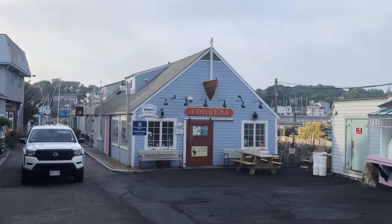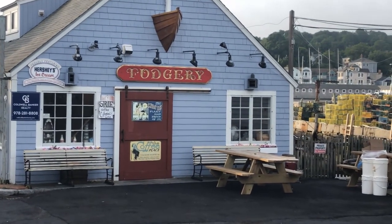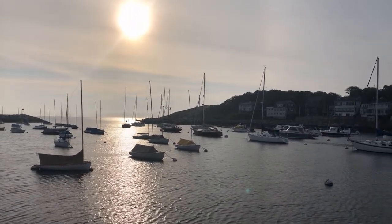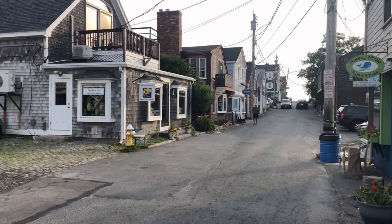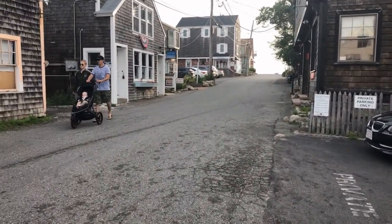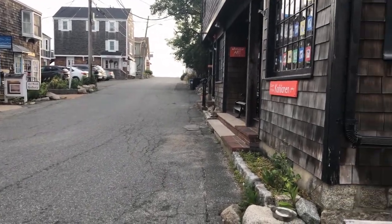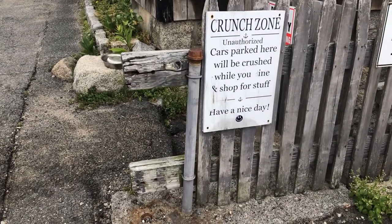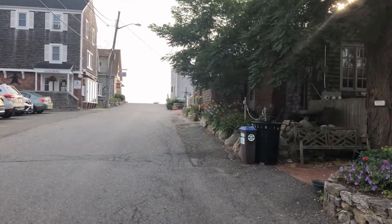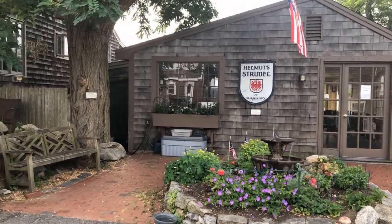Here's where we got some fudge the other day — it was really good. We're just gonna head up to the top of the street here and we're gonna have a nice view when we get there. This is the crunch zone — cars parked here will be crushed while you shop for stuff. My wife tried to get some strudel here the other day, but they were closed.